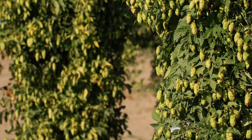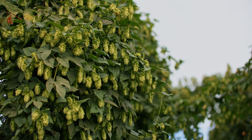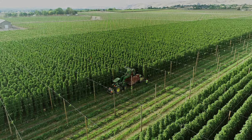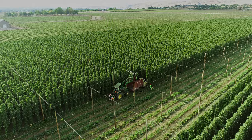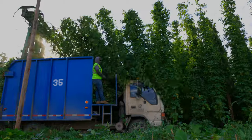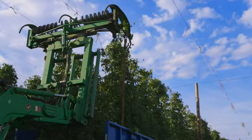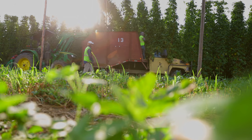Once the hops have reached maturity, which typically falls in late August or early September, the energetic hop harvest begins. This process is a mad dash to get the hops off of the bine while they are determined to be at their very best and brightest.